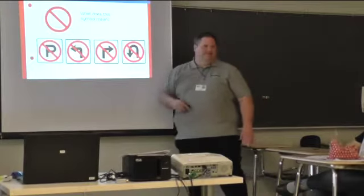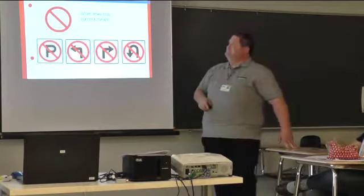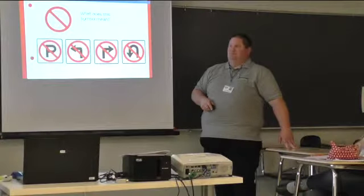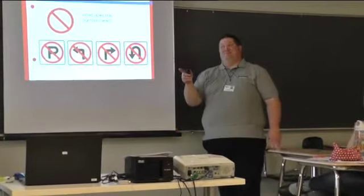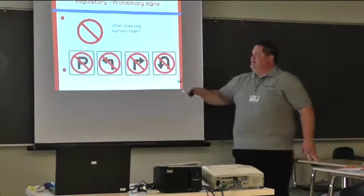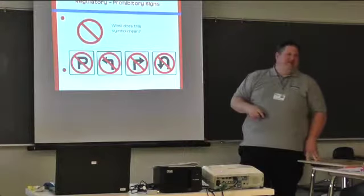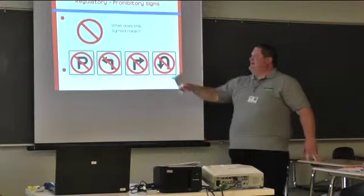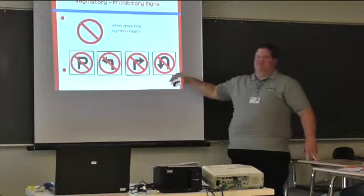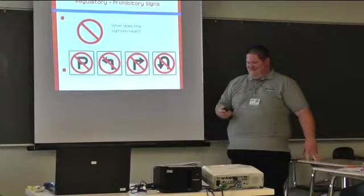What does that symbol mean — the circle with a line through it? It means prohibited, don't do it. That sign with a P means no parking. The next one — no left turn. Then no right turn. And then no U-turn.